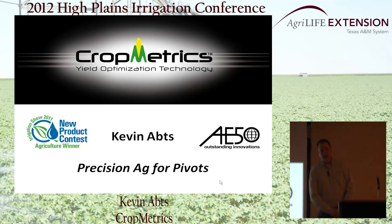What I'm going to talk about today goes a little beyond the scope of variable rate irrigation — something I term precision ag for pivots. Crop Metrics is in partnership with Valley Irrigation on the control side. We're going into our third year of these services. As of 2011, we were honored with the AE50 award for top 50 technologies in agriculture, and we recently won the Irrigation Association's new product contest for agriculture.